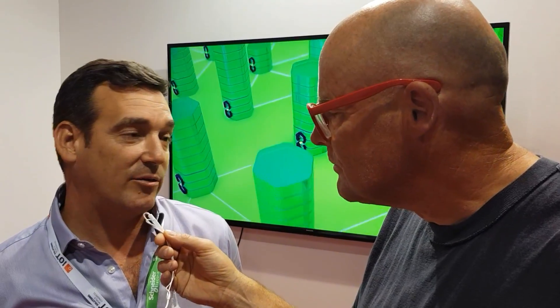What does Bitfury make? We make all types of hardware. We're selling this hardware to markets in three form factors. The first form factor is our very popular Block Box, which is a 7.5 petahash unit.